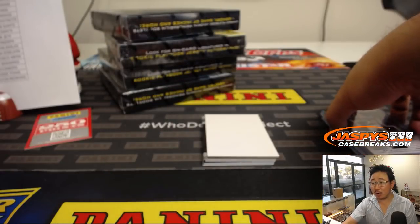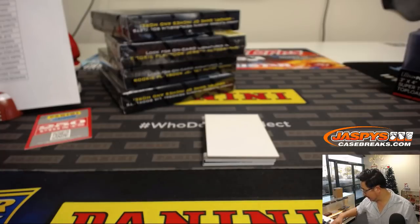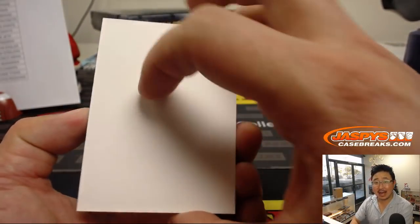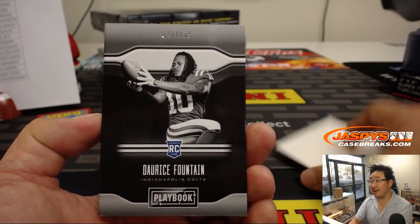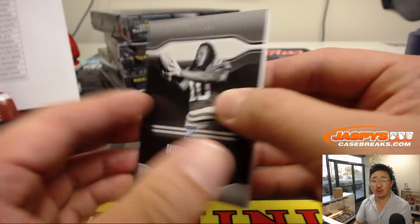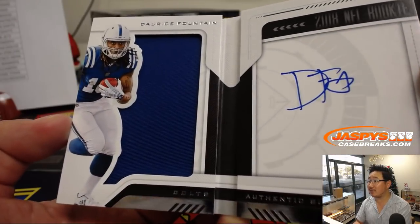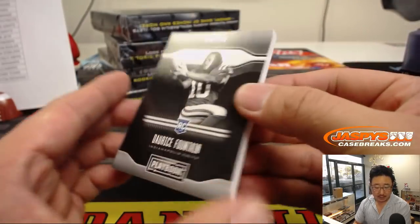Michael is looking for a Lamar Jackson since Joe Flacco is a backup now — isn't that crazy? Lamar Jackson, hashtag good for the hobby. It's Darius Fountain of Youth, 42 out of 125. Nice on-book autograph — there's the big blue jersey right there for the Colts. Nice one for Ryan Rayner.